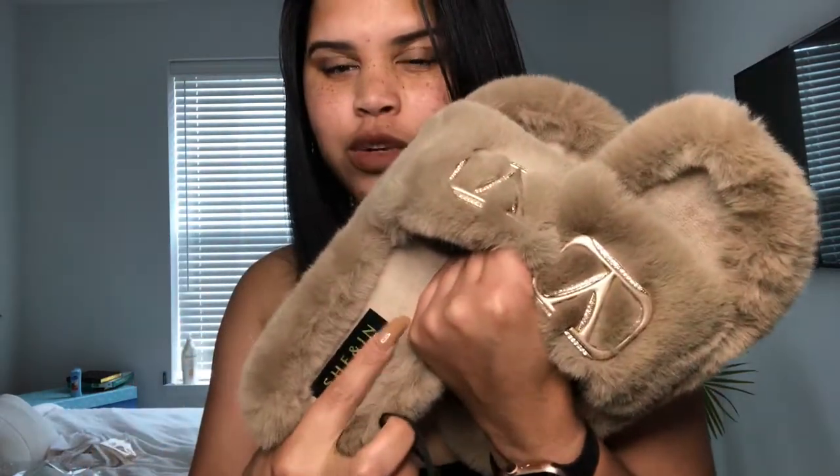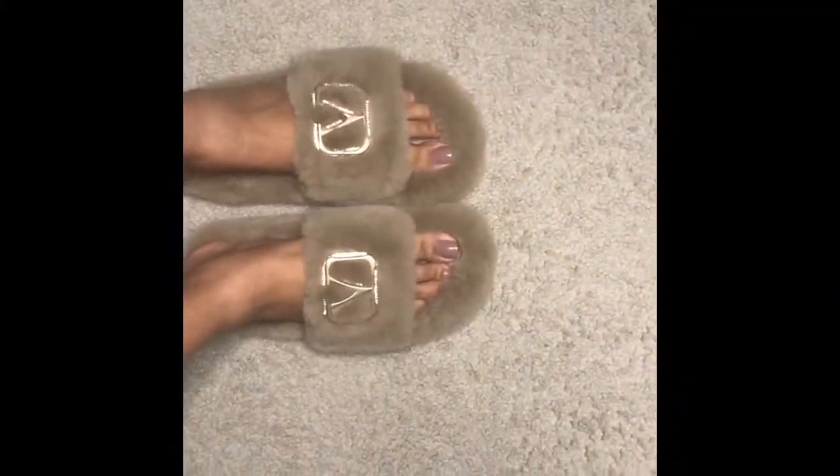Last but not least are another pair of LV dupes. They look like this — they are so cute. Regular price $20, I paid $7.57 for these. They have fur around the outside but the inside part isn't furry, which is probably good so your feet don't get overly sweaty. They are so, so cute.